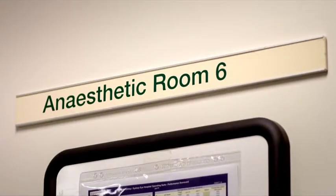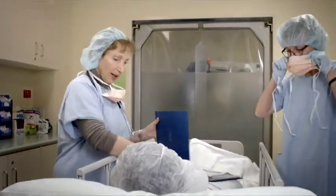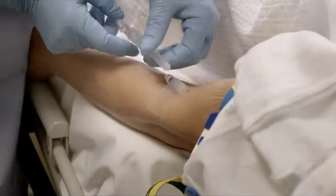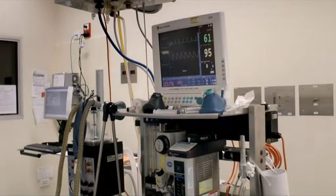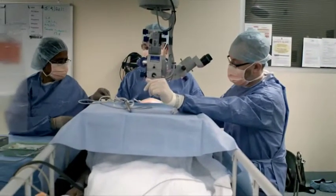You will need an anaesthetic. Most eye surgery is done under local anaesthetic — that is, an injection or drops are used to numb the area around the eye. Before this, a sedative is given to help you relax. You may feel drowsy, but you will remain conscious. However, you should not see or feel anything during the operation and may not remember it either.